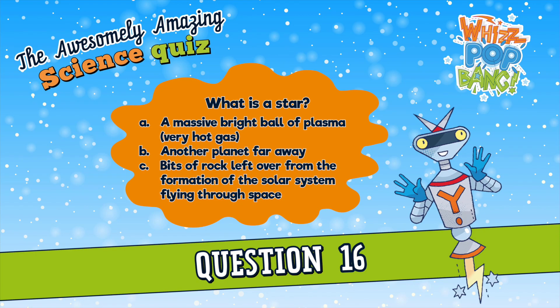Question number sixteen. What is a star? Is it A. A massive bright ball of plasma — very hot gas, B. Another planet from far away, or C. Bits of rock left over from the formation of the solar system that are flying through space? What is a star? A. A massive bright ball of plasma, a very hot gas. B. Another far away planet. Or C. Bits of rock left over from the formation of the solar system flying through space.